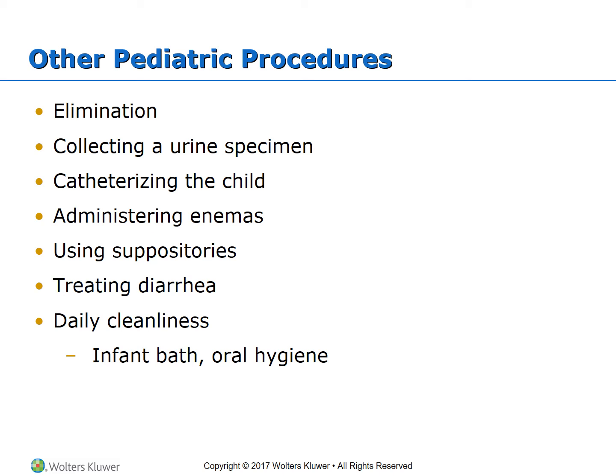When treating diarrhea, the main concern is dehydration and the spread of disease, so take quick preventative measures. For daily cleanliness, gather all supplies before the bath, weigh the child before bathing, and cleanse the eyes first going from inner to outer. For oral hygiene, wipe the gums with a damp washcloth or gauze after each feeding.